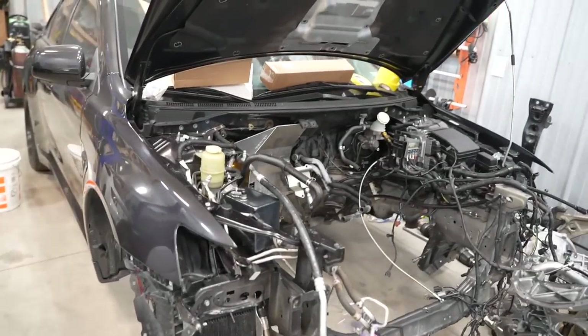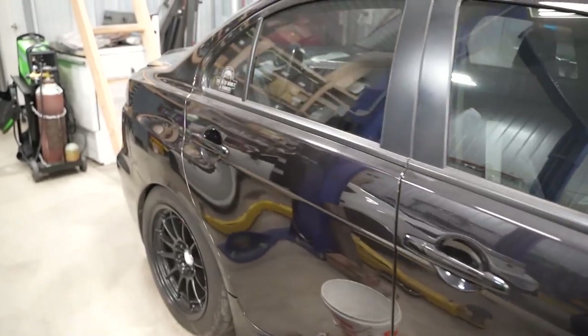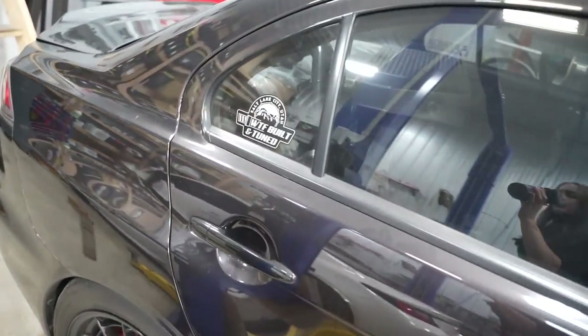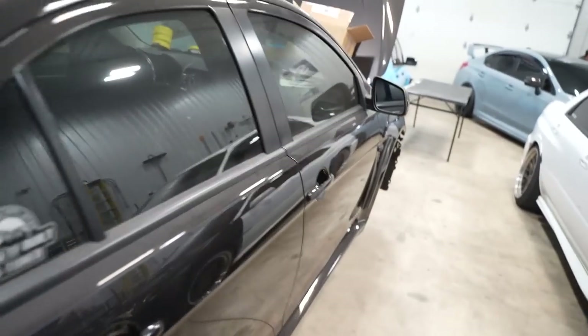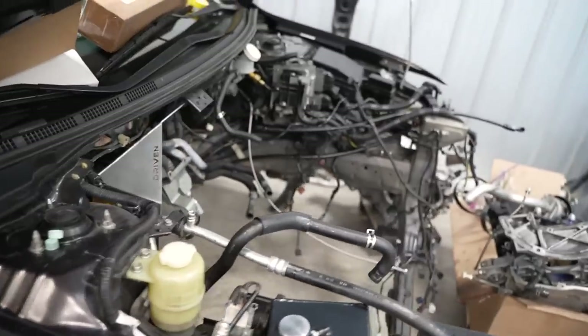We're gonna be working on the Evo and give this car a break. If you haven't seen the previous videos, I bought this Evo probably like three or four months ago and it's just been sitting here. Devin already pulled the motor out and we're gonna get her on the lift and get started.